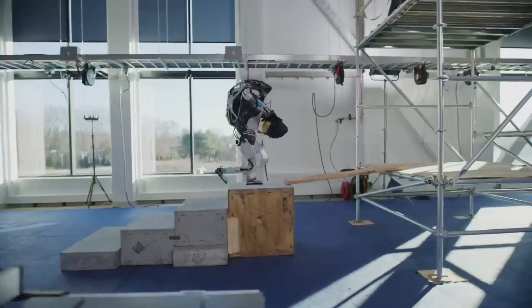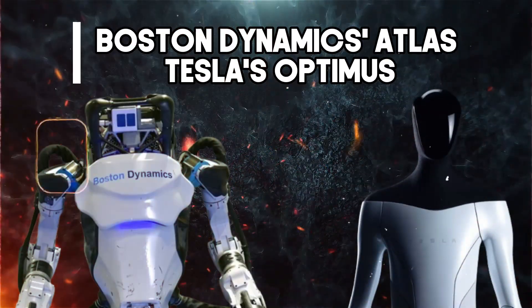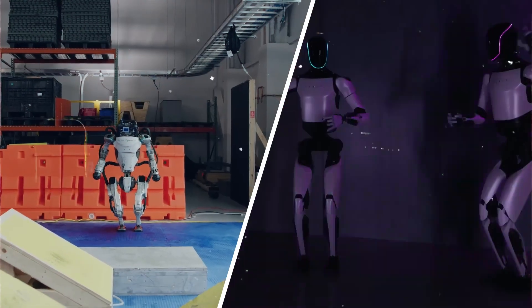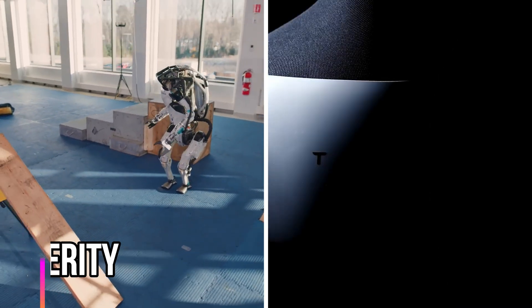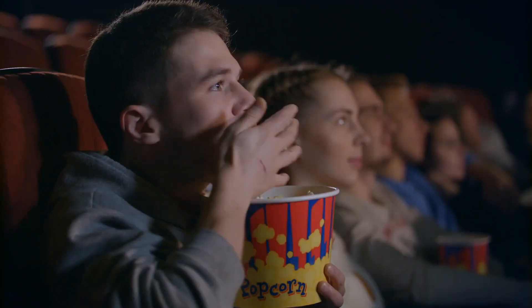Imagine a robot that can leap across rooftops like a superhero and another that can outmuscle a construction worker. Science fiction? Nope. This is the reality of Boston Dynamics' Atlas and Tesla's Optimus. But which robot reigns supreme in the realm of physical prowess? In today's video, we're putting Boston Dynamics' Atlas and Tesla's Optimus in the ultimate physical fitness showdown. We'll be dissecting their mobility, balance, and dexterity to see who reigns supreme in the realm of robot athletics. Buckle up, because things are about to get physical.